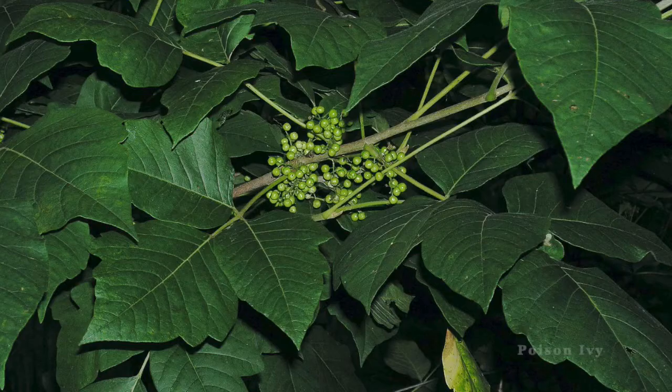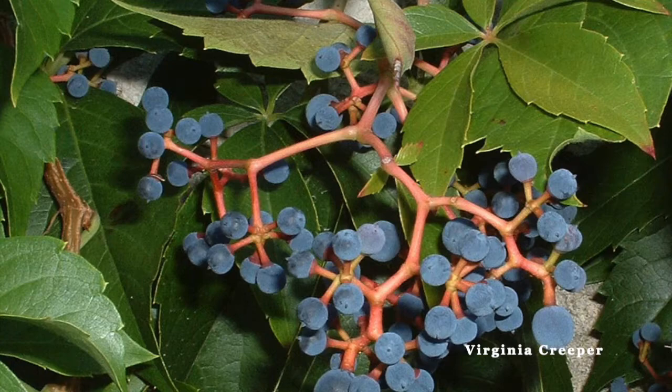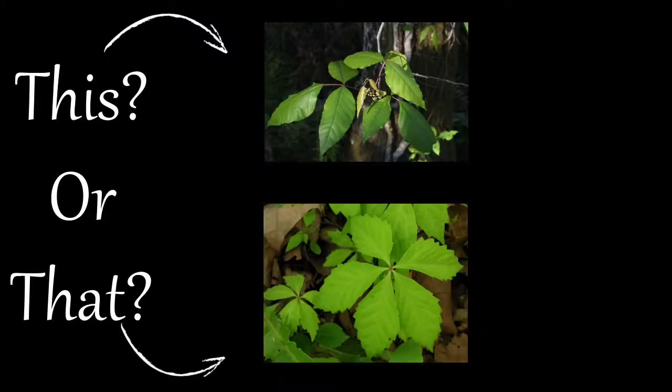Still not sure? Look to see if you find any fruit. If the vine is in fruit, you're in luck because the fruit of these two species are very different. Poison ivy produces a bundle of small greenish white berries, while Virginia Creeper produces a large dark bluish purple berry that resembles a small grape. Fruits of both species are consumed by fruit-eating birds and other wildlife.